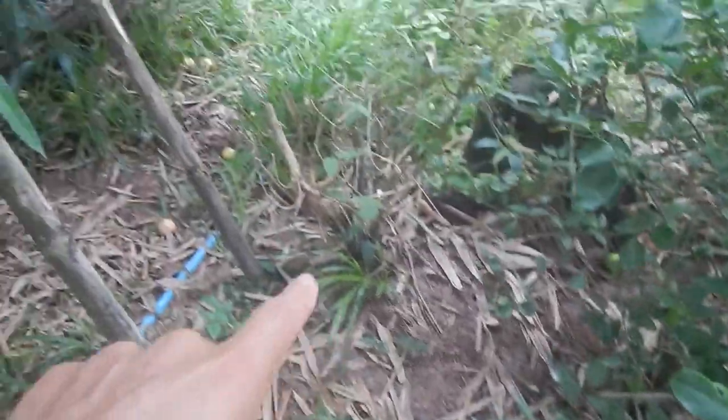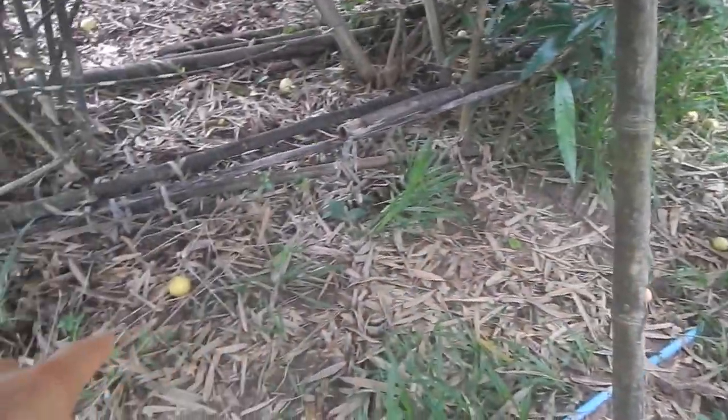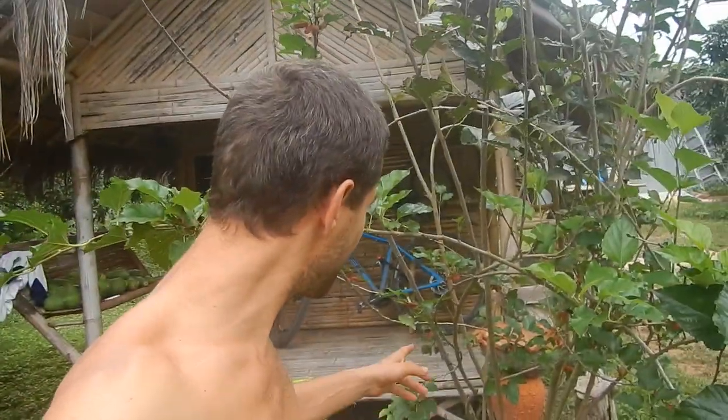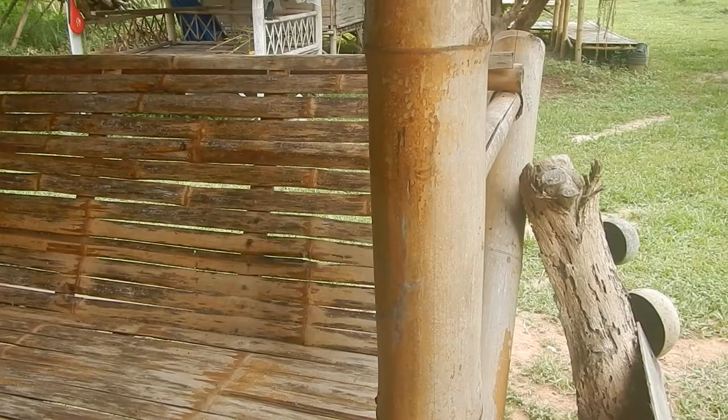The second wave of passion fruit is here. There are passion fruit everywhere. Some mulberries are getting ripe here on the mulberry tree. I already ate the ripe ones.